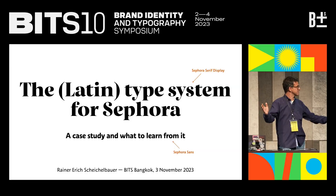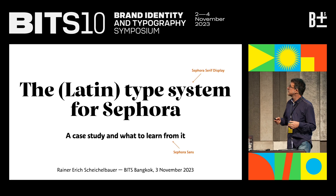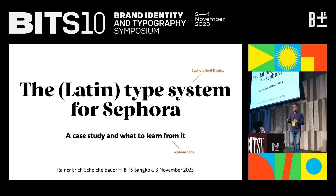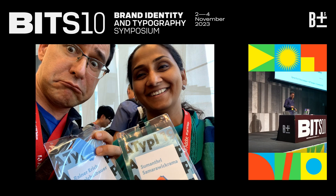Hello, it's nice to be back again in Bangkok after all these years. I've been missing Bangkok, and it's great that Bits is back. Today I'm talking about one of the font projects I did a couple of years ago for Sephora. If you don't know what Sephora is — and if you're of the male gender, there's a slight chance you don't — it's the world's largest beauty retailer. But before I talk, I'll tell you who I am.